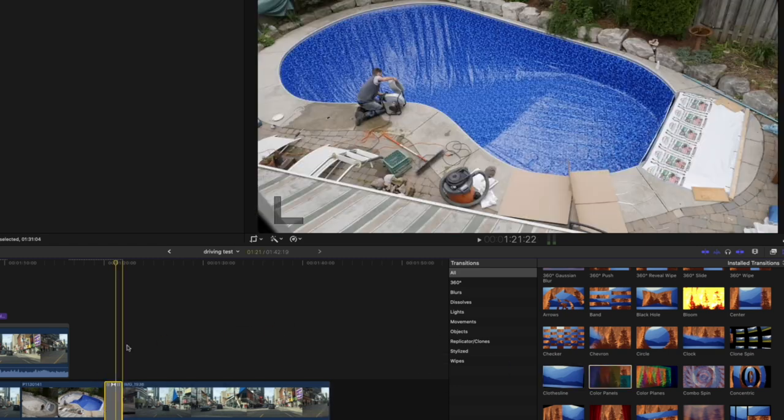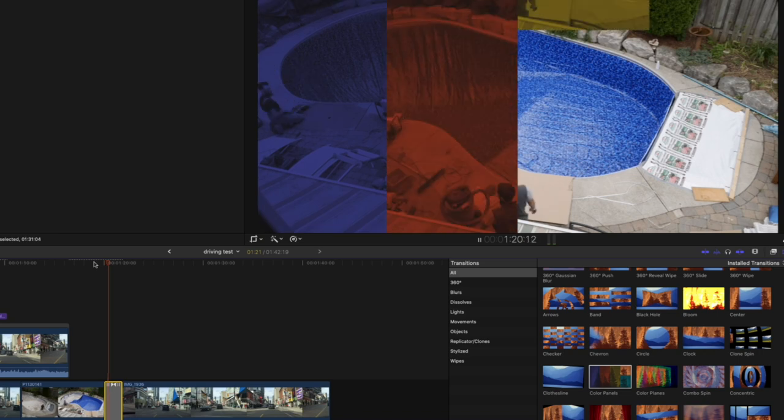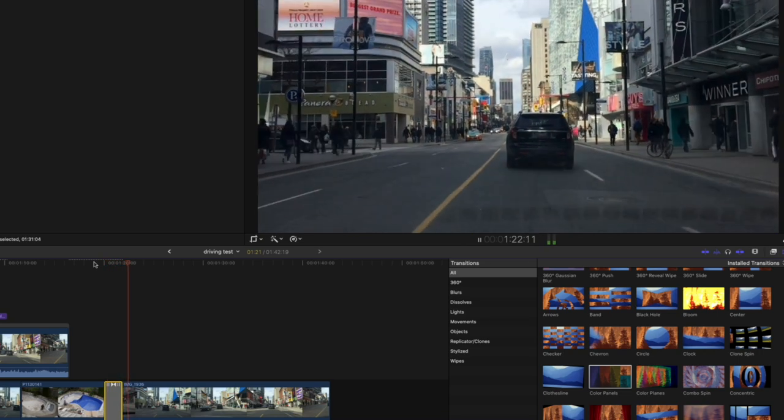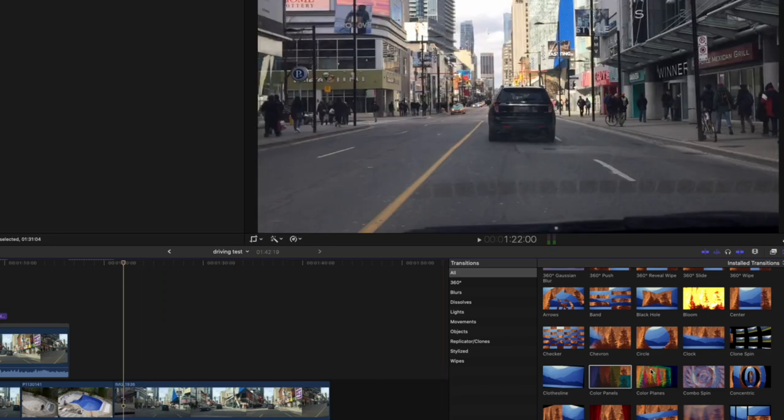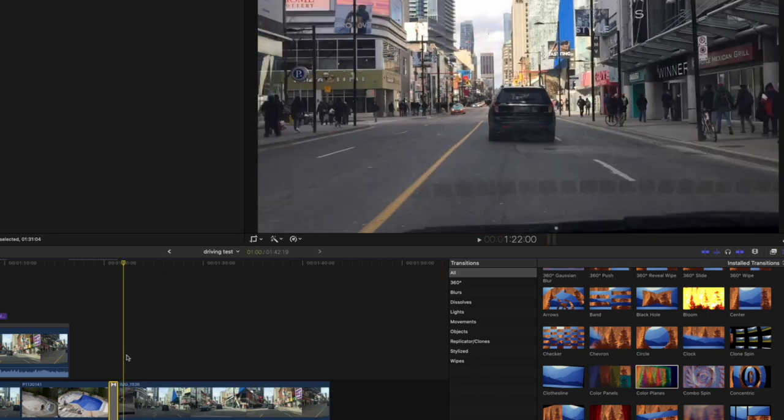The color panels transition — this looks like a 1960s blaxploitation film opening. I might as well keep that.